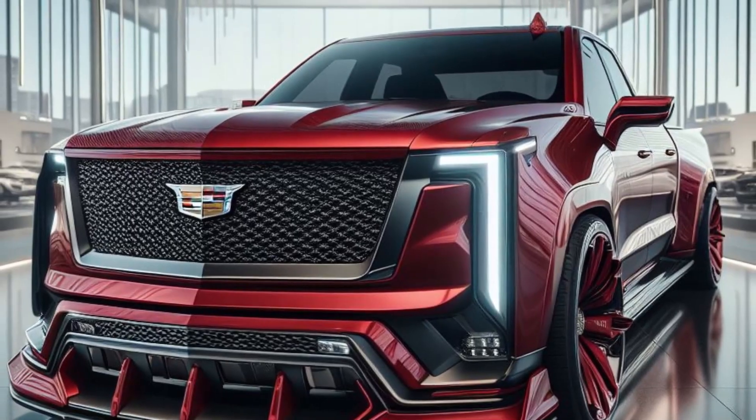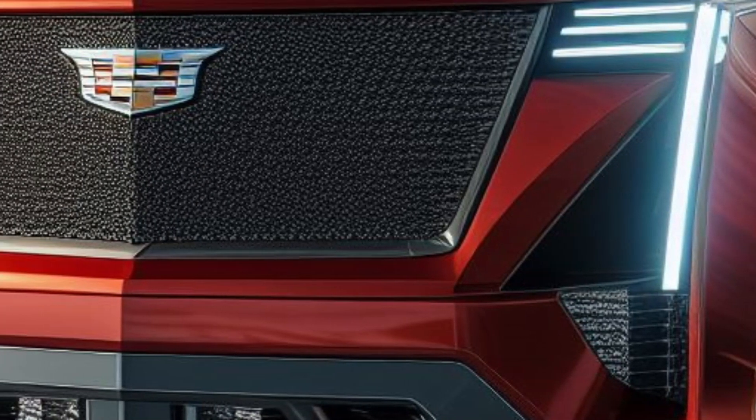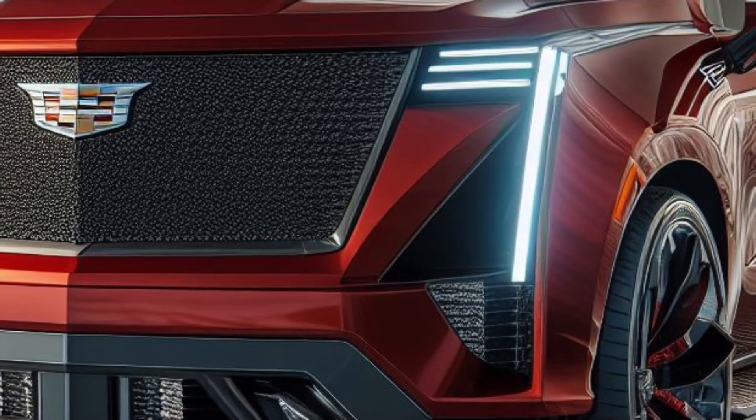Let's get into the details. Starting with the front view, the 2025 Cadillac pickup features a bold new grille that gives it a commanding presence on the road. The large round LED headlamps are not only stylish but also provide excellent visibility.